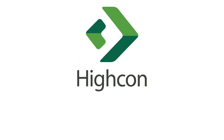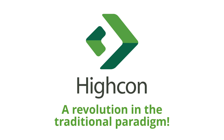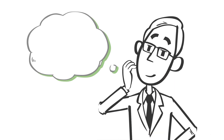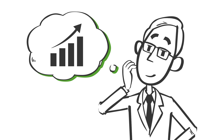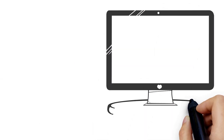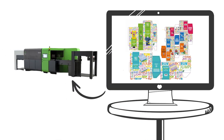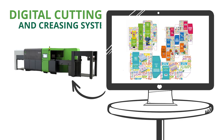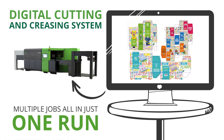And that's where Hycon's digital manufacturing comes in — a revolution in the traditional paradigm of how jobs are processed. From now on, Jack can stop thinking of individual jobs and start thinking about maximizing total output per shift. With digital manufacturing, Jack can gang several customer orders into a single production layout and use flexible printing and Hycon's digital cutting and creasing system to quickly produce multiple jobs, all in just one run.